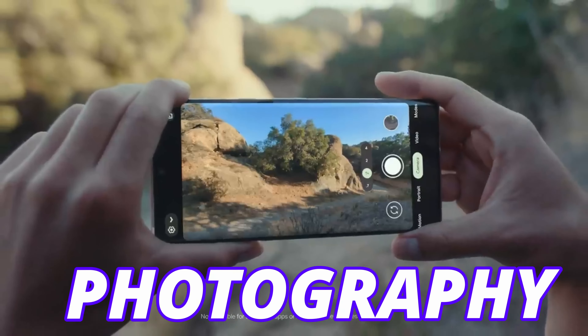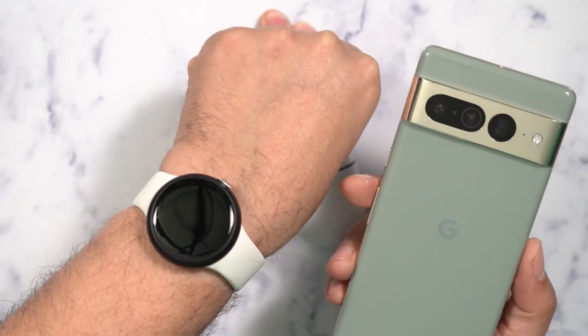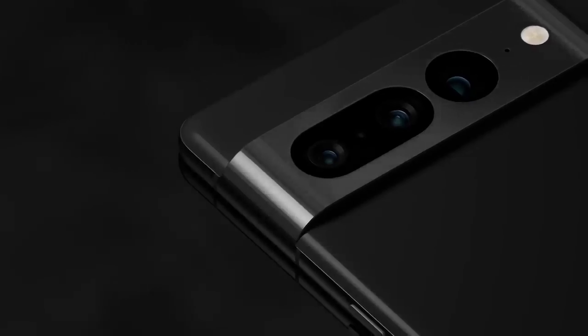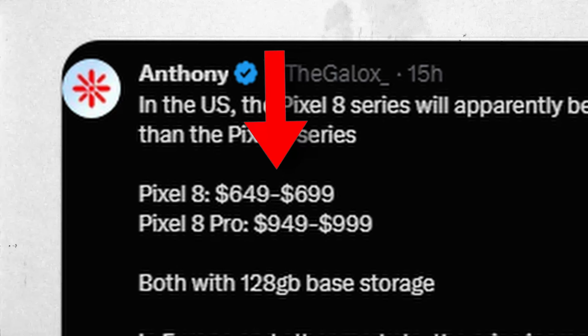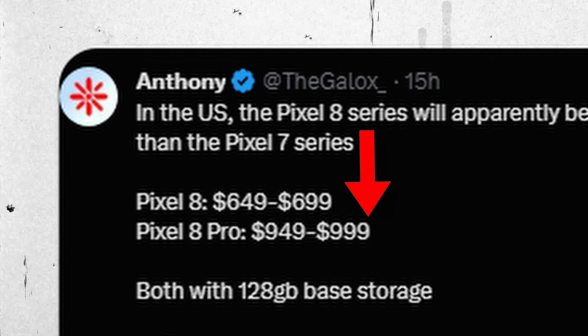There is some bad news on pricing. Last year the Pixel 7 Pro was one of the most affordable flagship devices, and people preferred it due to its price range. But this time Google is going to increase the price on the Pixel 8 and 8 Pro. In the US it will be around $50 to $100 more — the new price will be $649 to $699 for the Pixel 8 and $949 to $999 for the Pixel 8 Pro.